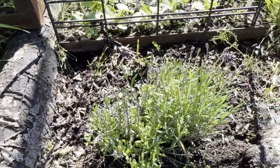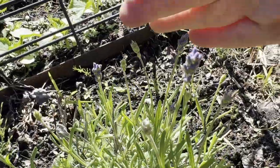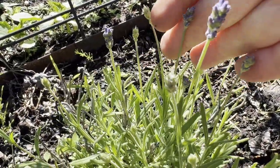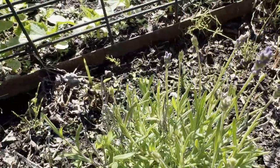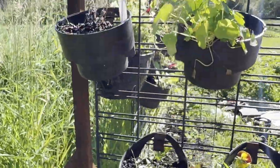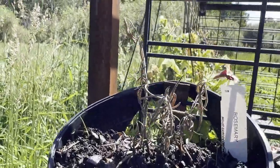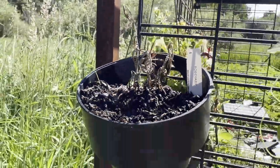Over here this is my lavender and as you can see it's starting to flower — it has the most beautiful smell. And then my rosemary died — it likes it hot and dry and this rain has just killed it all.